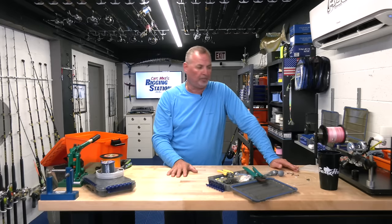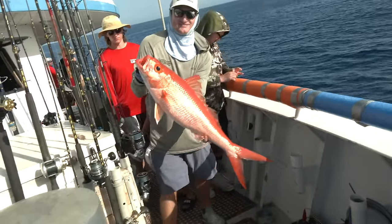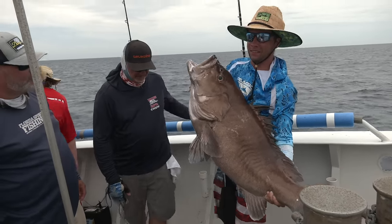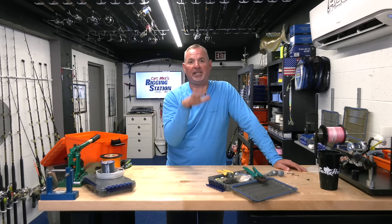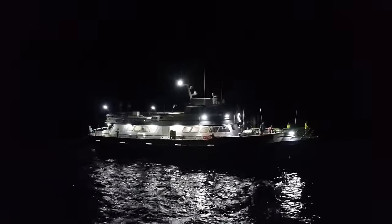It's an absolutely awesome deep drop fishery during the day, which is why most guys go out there. You've got a variety of species — tilefish, snappers, groupers — all sorts of stuff you can deep drop for during the day. However, at night, after hours, the Pulley Ridge fishery takes a completely different turn. Once that sun sets, the captain is going to maneuver the boat.